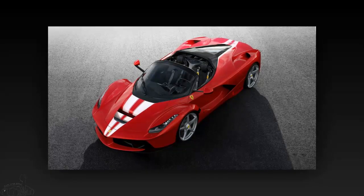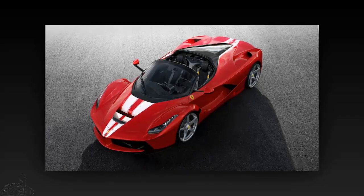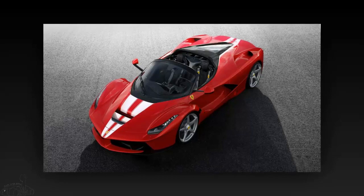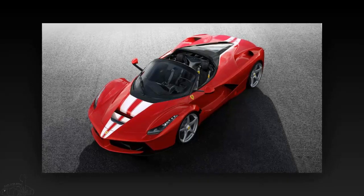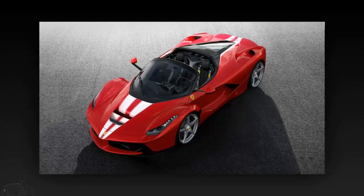The auction of the 210th LaFerrari Aperta is the way the prancing horse broke up with the LaFerrari supercar. The 210th LaFerrari Aperta will replace the 500th LaFerrari to become the most expensive car of the 21st century ever auctioned.